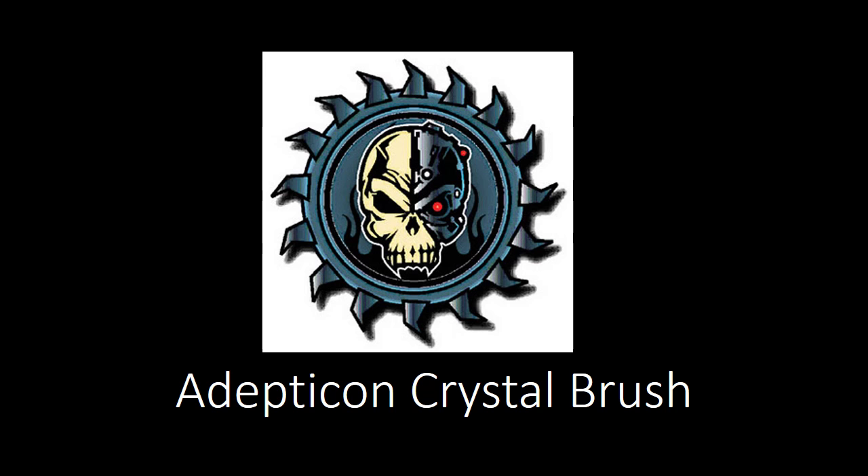The most important thing I want to say up top: 50% of the vote for Adepticon's Crystal Brush competition is based on user votes on coolminiornot.com. So you can influence who goes home with the gold in each category. I will post a link down below to where you'll be able to go to vote, and I do highly recommend you go there, check it out, review the photos, make your voice heard — vote for the minis that you really love.